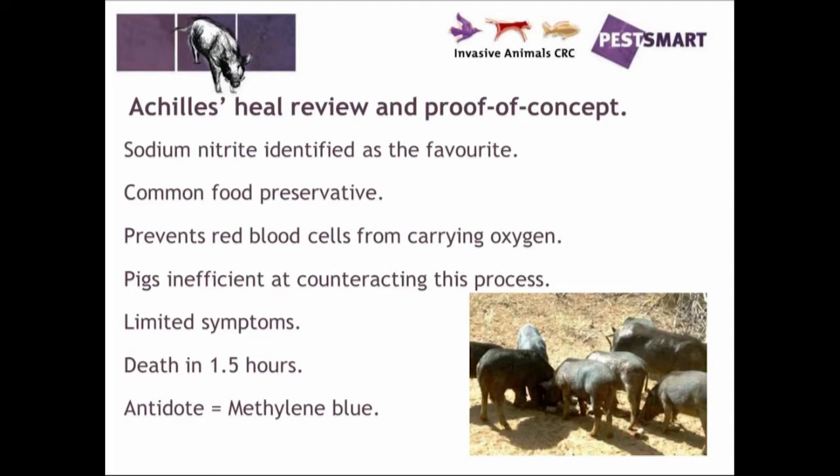Brennan Cowlin did an Achilles heel review of potential alternate toxins on feral pigs — looking at latent toxins and weaknesses in feral pigs — as part of his PhD. He found that sodium nitrite was quite a target, as methemoglobin levels in feral pigs are elevated and they are susceptible to that mode of action.